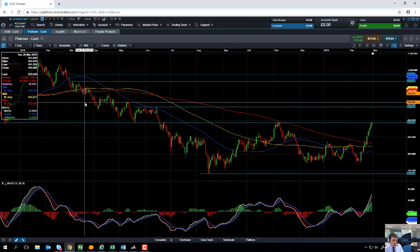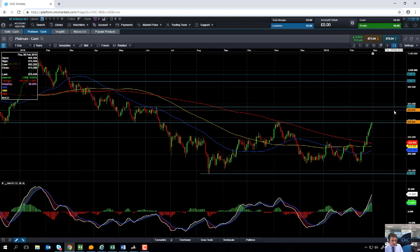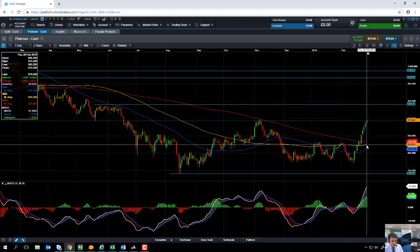Notice how the 208 moving average acted as resistance in November 2018 and also in April 2018, but didn't manage to act as support on a few occasions in March 2018. So once again, if a metric has been significant in the past for support and/or resistance, it may be significant again in the near term. For the time being, while we hold above the 208 moving average, it's likely we could see further gains being made in Platinum.